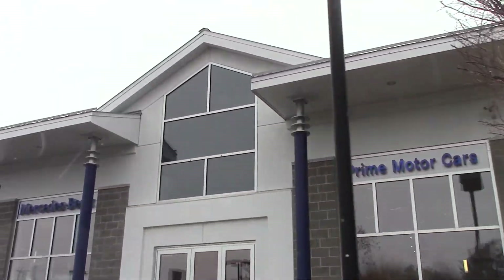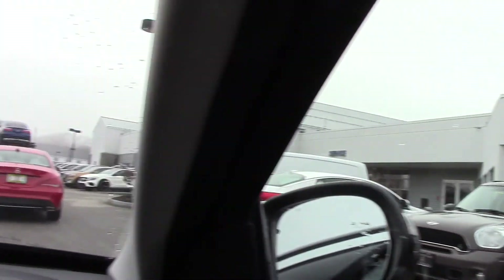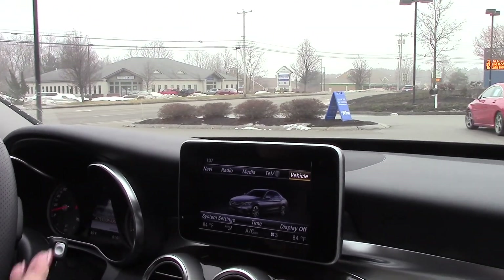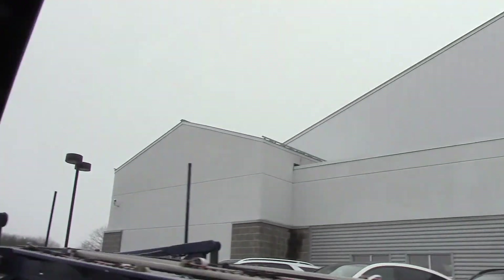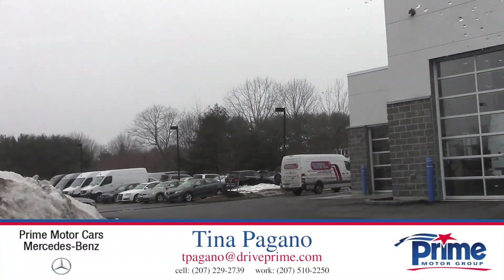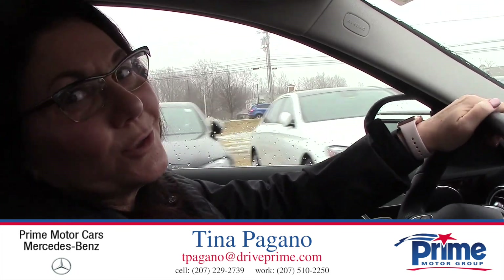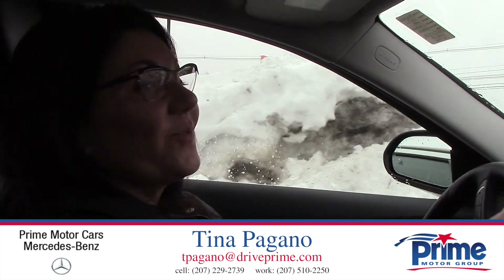Here at the dealership, when you purchase a car from us you're going to get loaner service, valet service, and we do free car washes on Saturdays. I invite you to come in — as you can see, every day we're getting brand new vehicles with some really amazing color combinations. The C300 is just beautiful. My number is 207-229-2739. Thank you so much for your time and I hope you enjoyed this video. Take care!